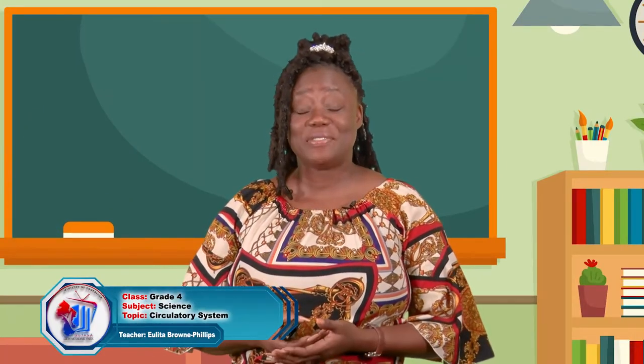Hello boys and girls of grade 4. Welcome to our science class today. I am your teacher, Miss Elita Brown Phillips. Are you ready to take this journey with me? Fasten your seatbelts, grab a pen, grab your notebook, and let's journey into the land of science.